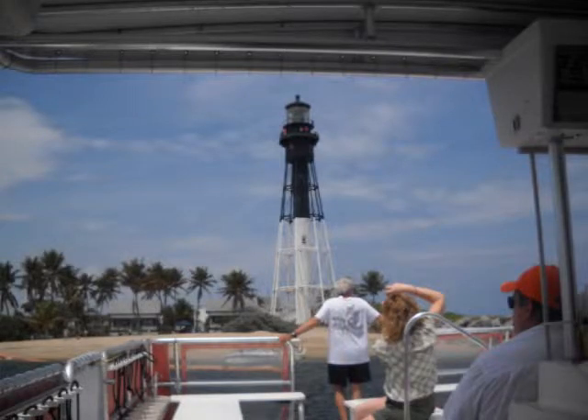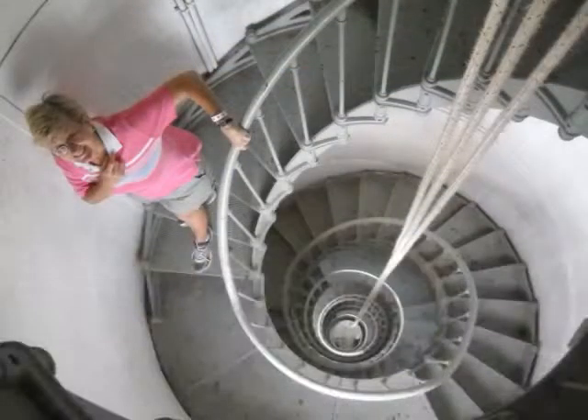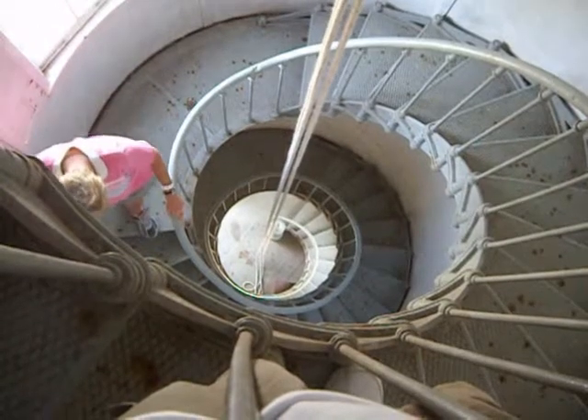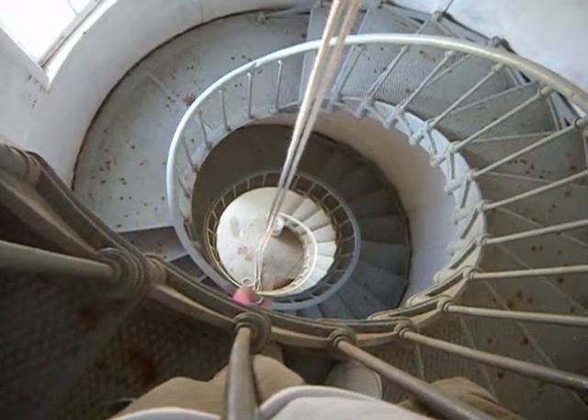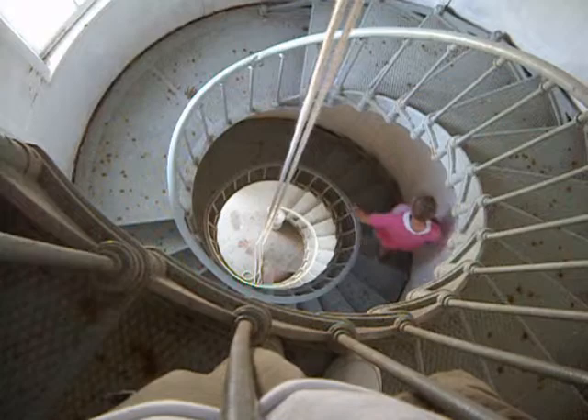At the lighthouse there are informational signs and a one-room museum where you learn its colorful history. You climb 175 steps that spiral up the tower to the top — with each landing you peer out the window as the view gets better and better. At the top you can spend as long as you'd like gazing in every direction.